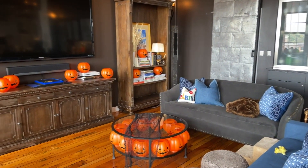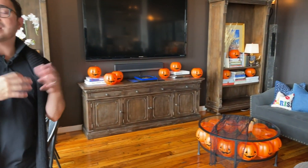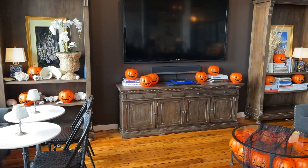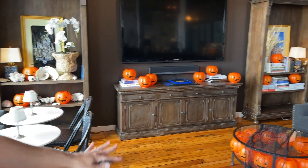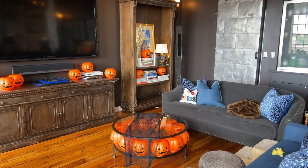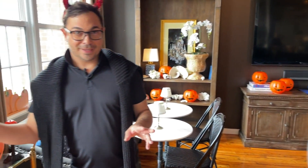I went a little crazy with jack-o-lanterns this year. I thought about how I like to take one type of flower — like hydrangeas or tulips — and do big arrangements of just that single flower. I thought: what if I did the same thing with plastic jack-o-lanterns? So that's what I did here. At night I just press a button and all of these jack-o-lanterns light up with LED candles inside.